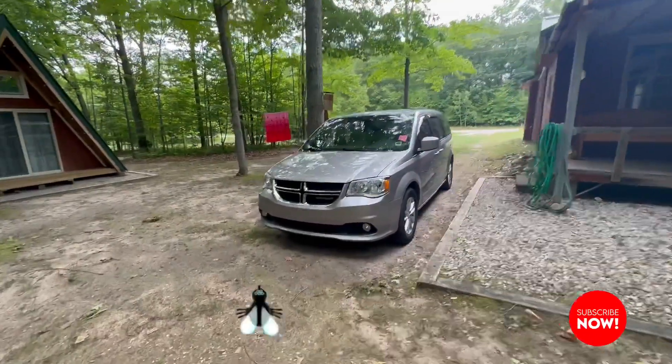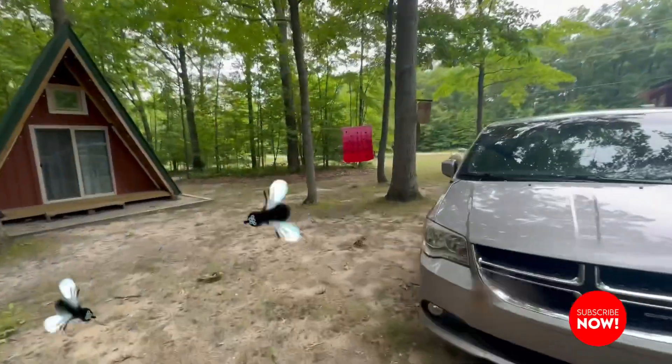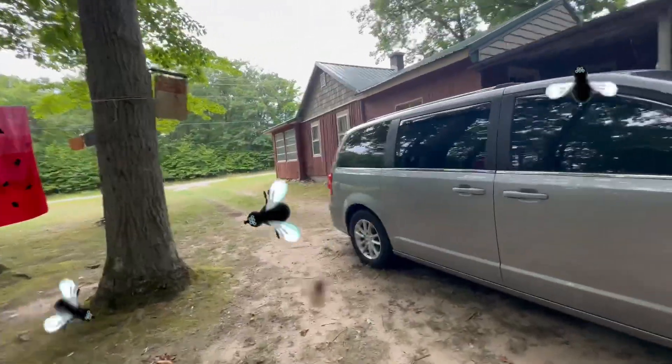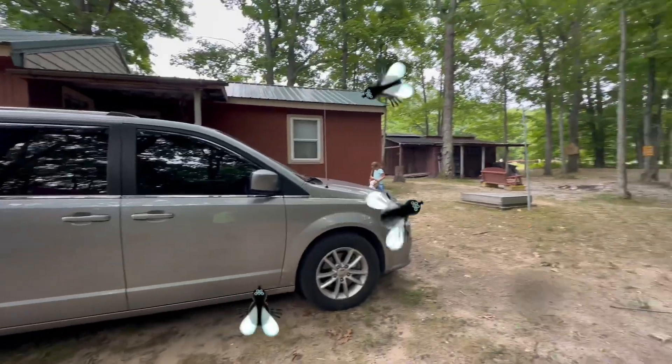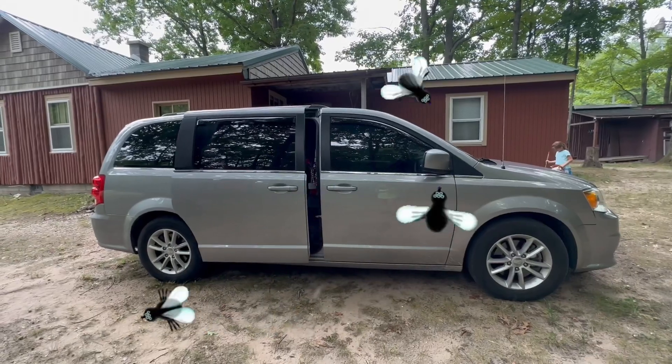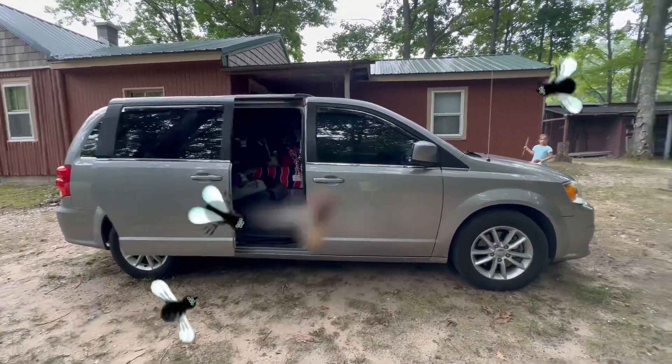Hey guys, Nancy Faye here, Modern Day Pilgrim. I hope you're having a fabulous day today. Well, we have left our campground, made it to our cabin, got some things set up in the cabin for the family to show up, and now we are headed to another campground, Clements and I.